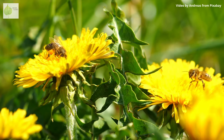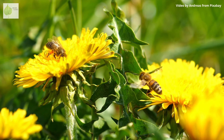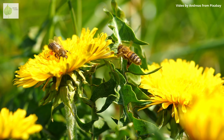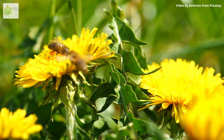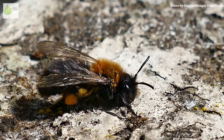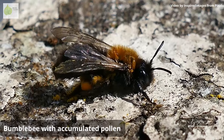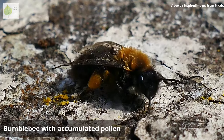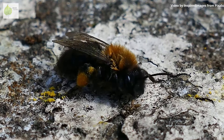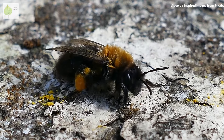Honeybees, for example — the poster child for pollinators — not only feed on pollen while they're on a flower, but they also actively collect and accumulate pollen grains to bring back to their hives to feed their larvae. They have special structures to harvest and store the pollen, and they pile up the pollen grains mixed with nectar and carry it back to the hive. You can see it very clearly, as these bees have big orange or yellow clumps of pollen sticking to their hind legs.